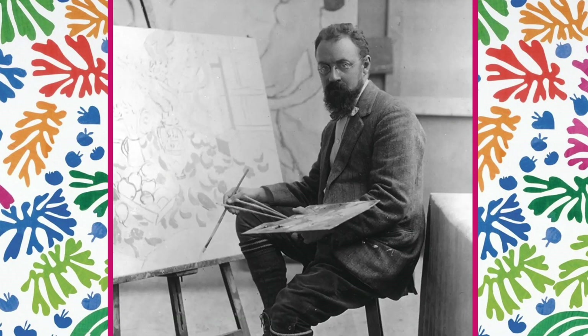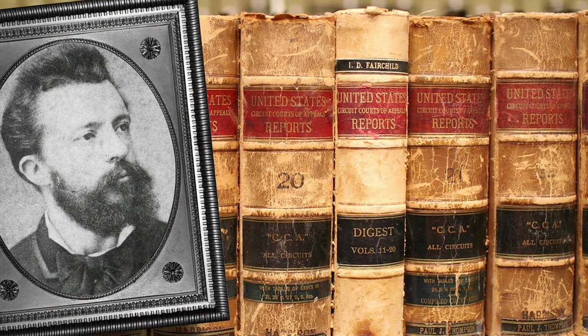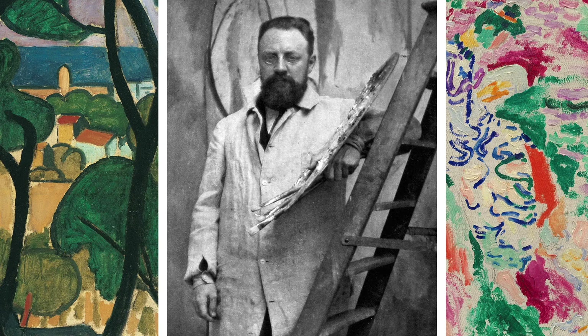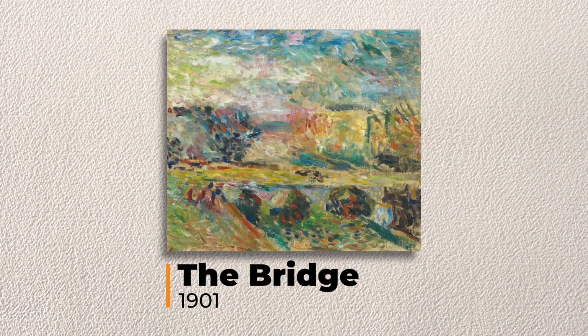During his long career, Matisse created paintings, sculptures, and prints. Henry Matisse was born in 1869 in France. As a young boy, he wasn't interested in art. Sometimes it takes a while for us to understand what we want to do in life. For Henry Matisse, he thought he wanted to become a lawyer. But when he was 20 years old, he took a drawing class. It changed his life, and he gave up law and traveled to Paris to become an artist.